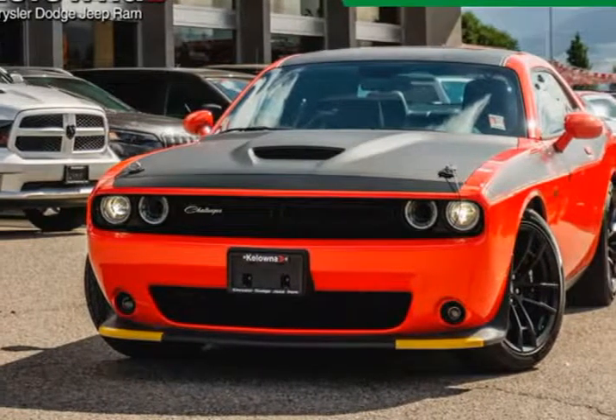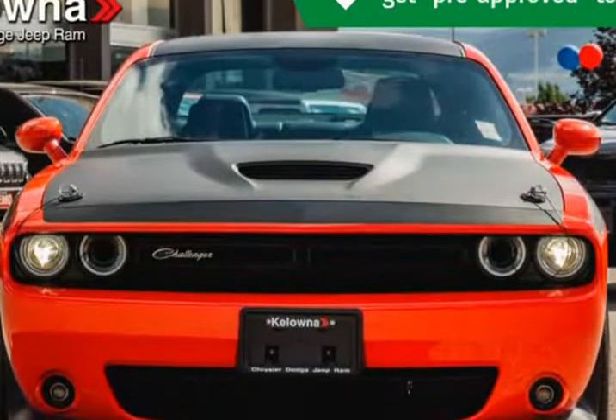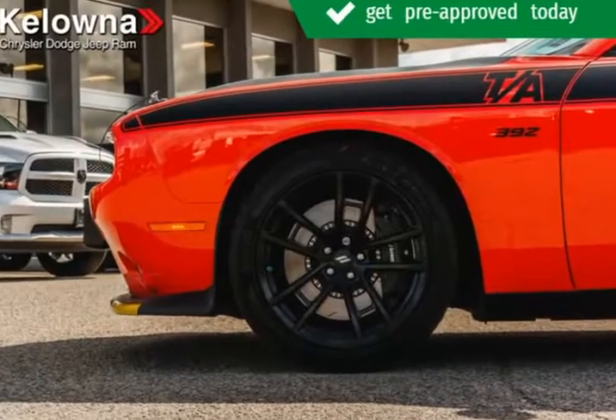This 2019 Dodge Challenger is brought to you by Kelowna Jeep Ram. Looking for a new car at an affordable price? This vehicle won't be on the lot long. It delivers style and power in a single package.